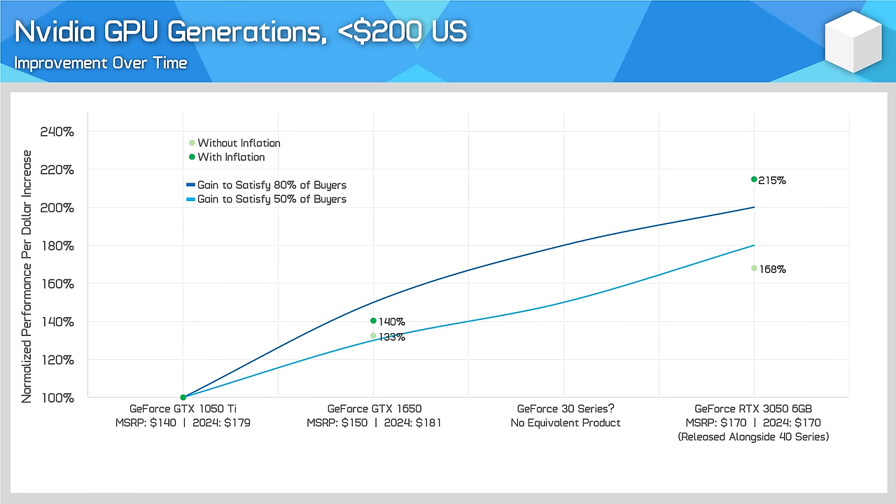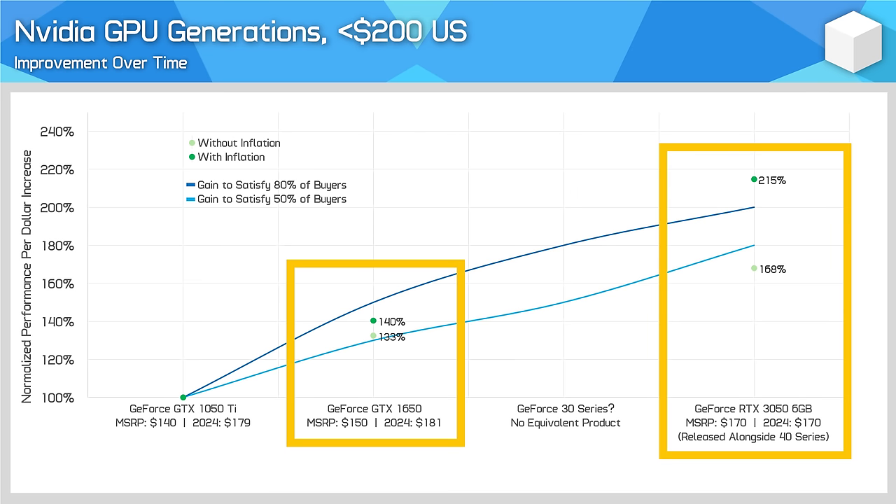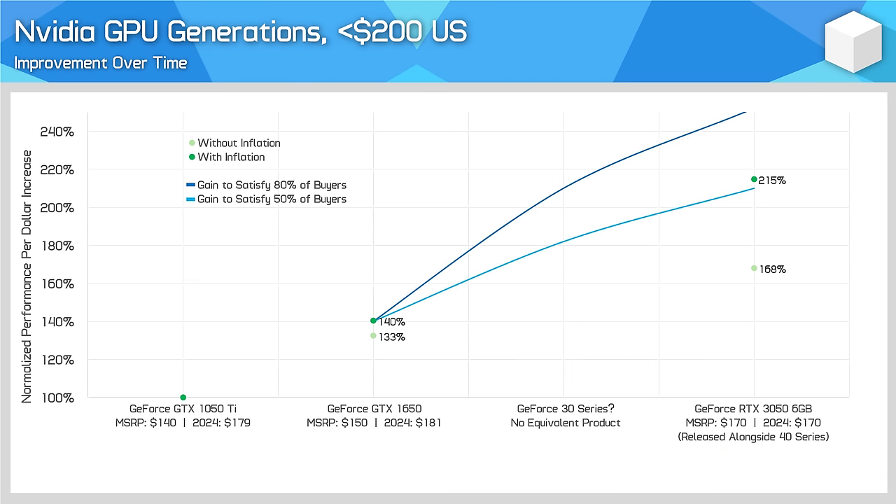When looking below $200 US, NVIDIA has continued their trend of offering terrible products in this price range, but surprisingly they've actually kept pace, offering roughly the same level of terribleness each time. For GTX 1050 Ti owners, both the GTX 1650 and RTX 3050 6GB have been around the mark of a good upgrade. However, if you are the owner of the GTX 1650, the RTX 3050 6GB looks a lot less appealing as an upgrade, though it's not awful.